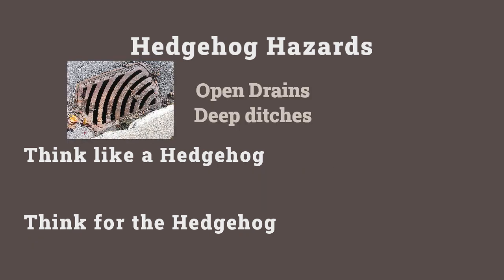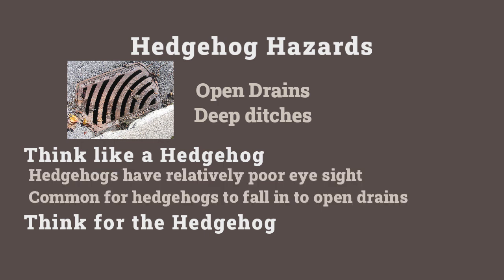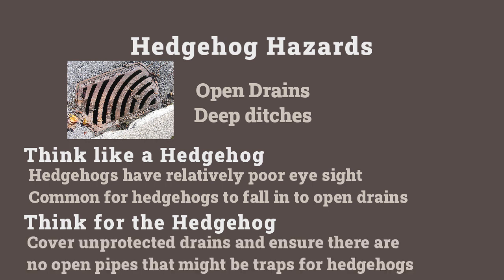A perhaps less common example: open drains or deep ditches. During winter, manhole covers may have come off small drains or pipes, and it's common for hedgehogs to fall in and simply be unable to get out — the same applies to ditches. Do you have any steep-sided ditches where a hedgehog chasing a beetle might become stuck and trapped? Look around the garden for those risk areas, give hedgehogs ways to escape should they fall in, and ensure all drains and pipework are covered so hedgehogs cannot slip in or become trapped in a pipe they can't turn around in.